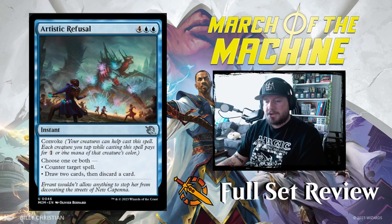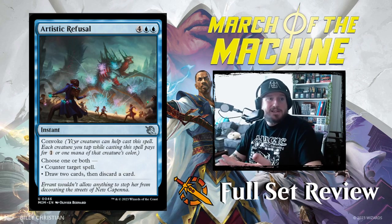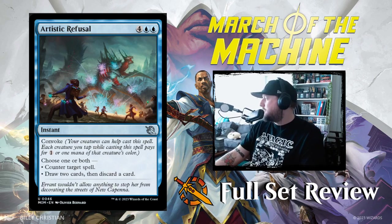Choose one or both: counter target spell, or draw two cards then discard a card. That's all right — we'll see it come into play, I'm sure.